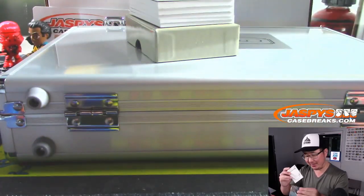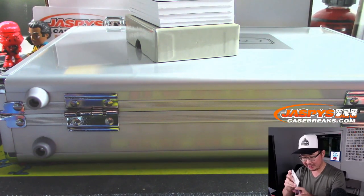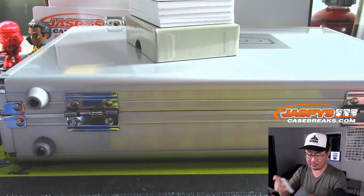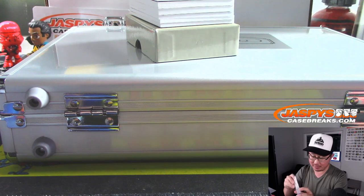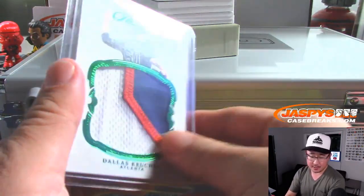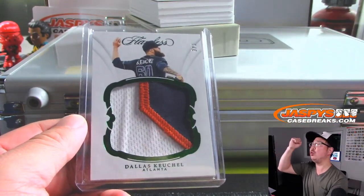That goes to Evan and the Braves. Everyone remembers that classic orange and navy of the Braves uniforms — obviously it's his Astros uniform, but this will still go to the Braves; it says Atlanta. There you go, Evan. All aboard the Big Head Express, whoop-whoop.